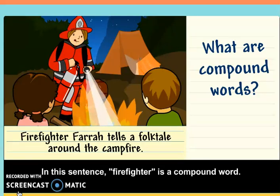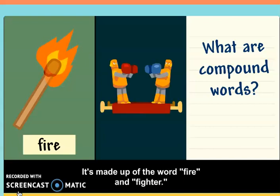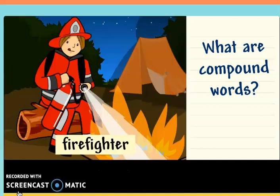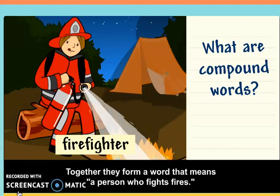In this sentence, firefighter is a compound word. It's made up of the word fire and fighter. Together, they form a word that means a person who fights fires.